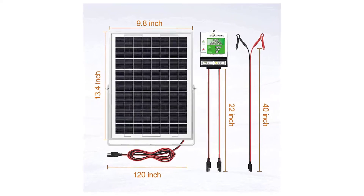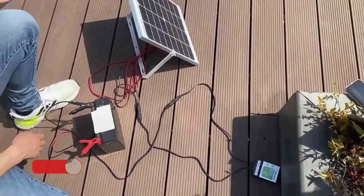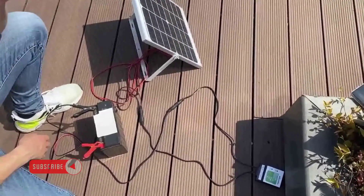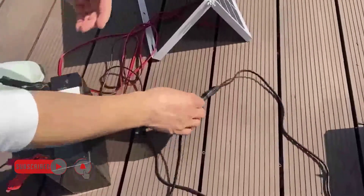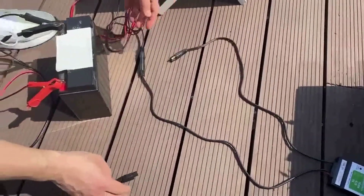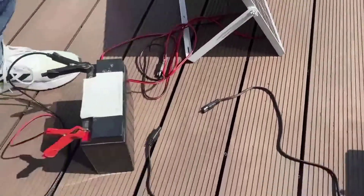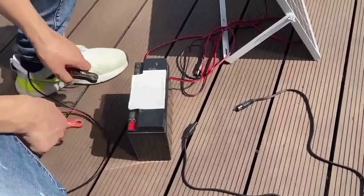This 12-volt solar battery charger measures 13.4 x 9.8 inches and supports wet, gel, MF, EFB, and AGM batteries, which should be plenty for most users. It has alligator clips and SAE connections for charging, but no cigarette lighter. This solar battery charger comes with a 1-year guarantee.